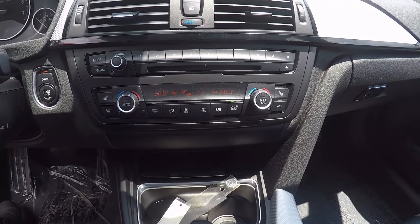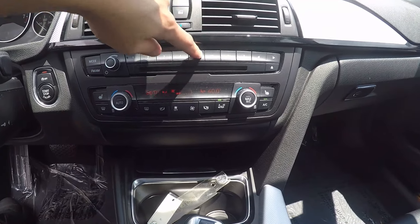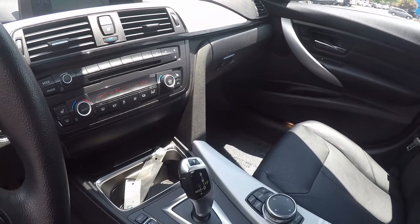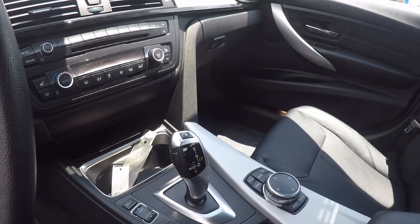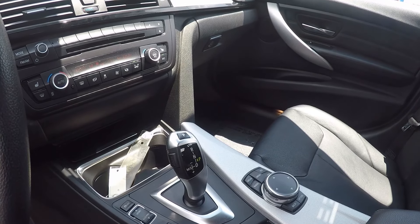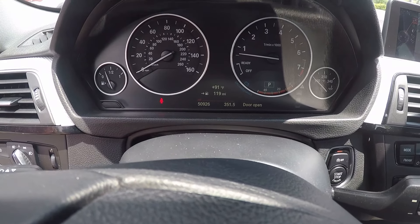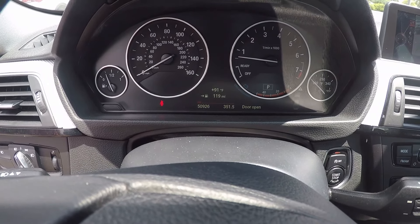Down below is our climate control, as well as a few extra options for the display screen. The display is controlled by this knob down here, and there are also a few extra options for it. On the odometer, this vehicle reads 50,926 miles.